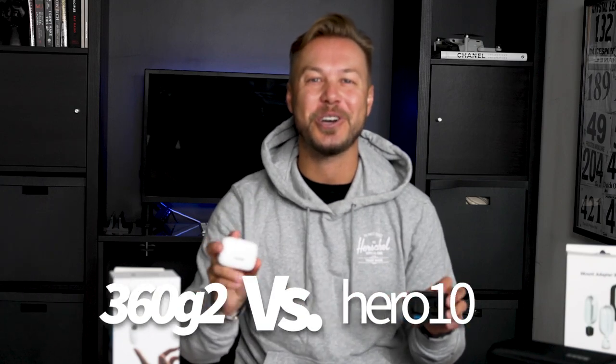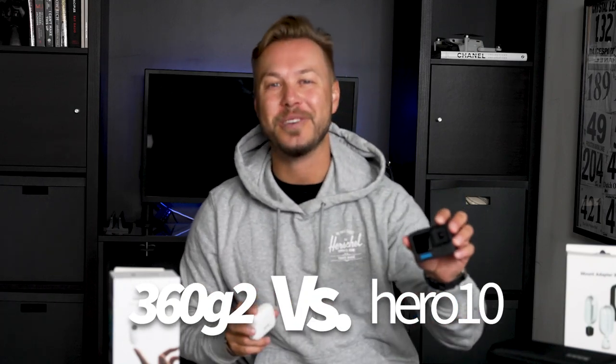My name is Camille, welcome back to the channel. Make sure you guys hit that subscribe button. Today we're going to be doing a complete comparison between the Insta360 GO 2 and the GoPro Hero 10, so let's get right into a little bit of action.